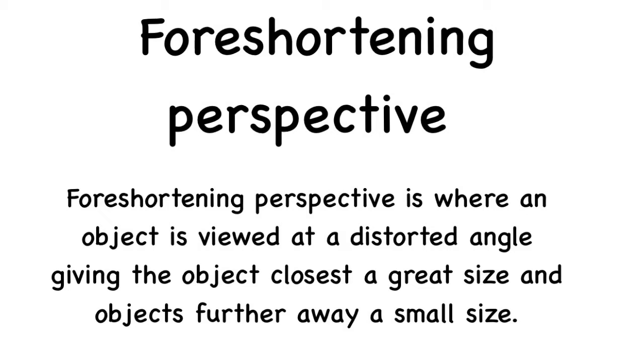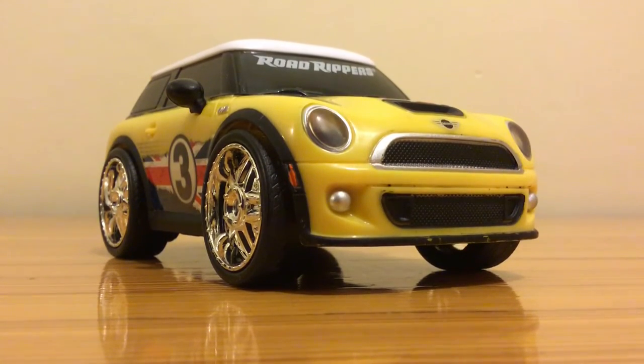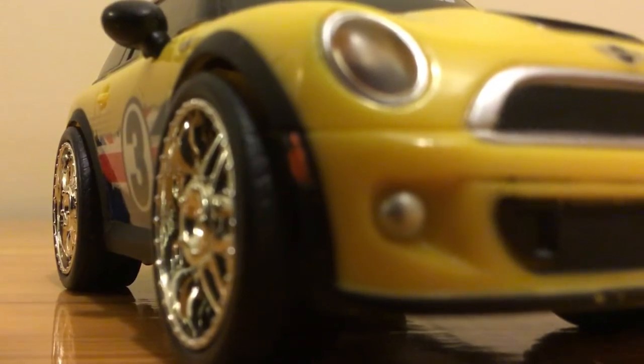In case you have no clue what foreshortening perspective is, here's a quick video. Anything that is closest to you in a video or picture looks distorted and huge. Anything way to the back looks small, just like in this little tiny Mini Cooper.